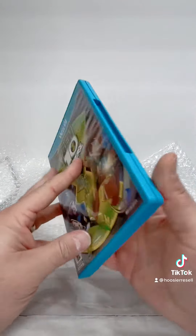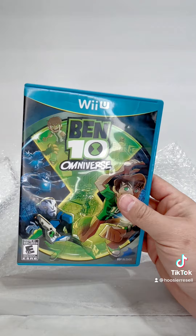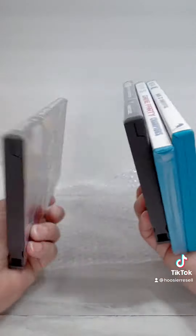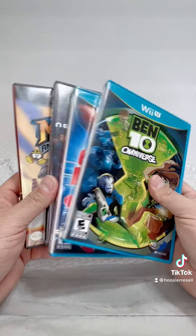Really happy with the Secret Santa that I got. Definitely found some things that I needed and will put in the collection. Really cool to do the Secret Santa with the Video Game Exchange group.